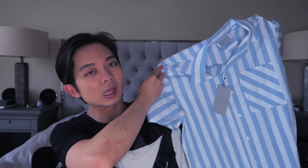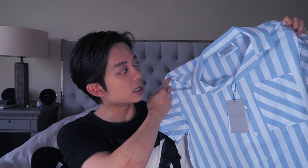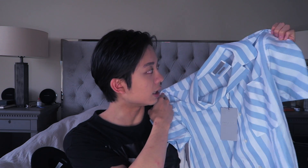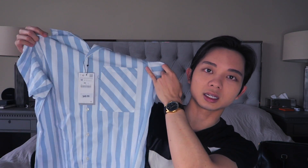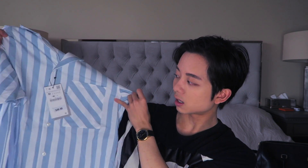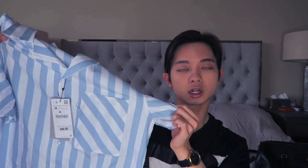The second thing I got is again from Zara — it's a cool pinstripe light baby blue short sleeve shirt. It's a slim fit, which I really like, and I got it in size medium. The fabric is really thin so it'll be great for hot days, and I like the contrasting diagonal stripes — I thought that was a really cool touch. This was $50.